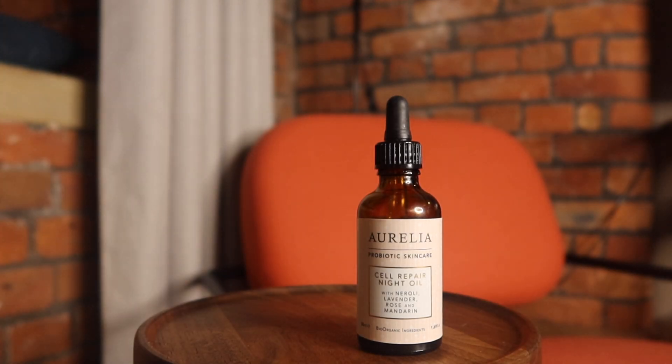The product that is probably most mentioned on my channel in 2020 is the Aurelia Cell Repair Night Oil. I have been talking about this so much. If you watch my channel for massages, you'll know about this product — it's pretty much the oil I use for massages, especially in the evening but sometimes during the day too. I find it an incredibly nourishing, non-clogging, beautiful oil. It's from a brand called Aurelia, a cruelty-free vegan brand based on probiotics, which are so beneficial for your skin as much as they are for your gut.